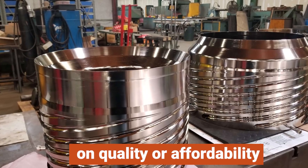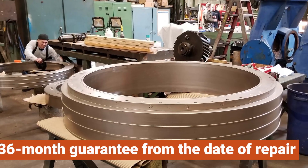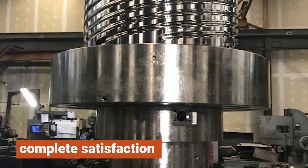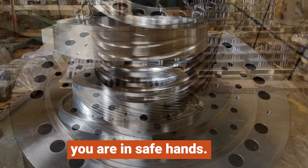Our century-old legacy of providing quality speaks volumes about our expertise. We are proud to offer a 36-month guarantee from the date of repair, ensuring your complete satisfaction with our services. Rest assured that with us, you are in safe hands.